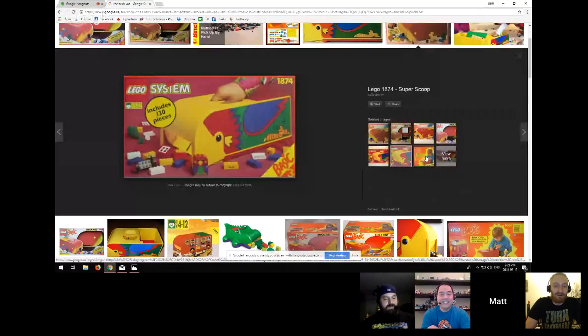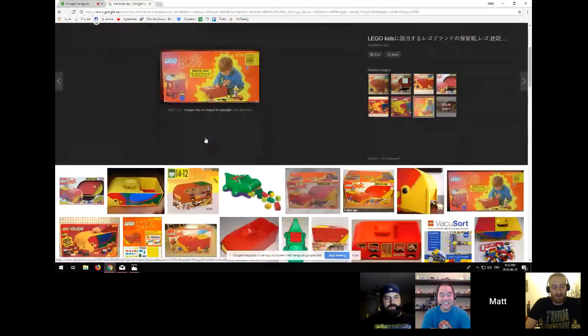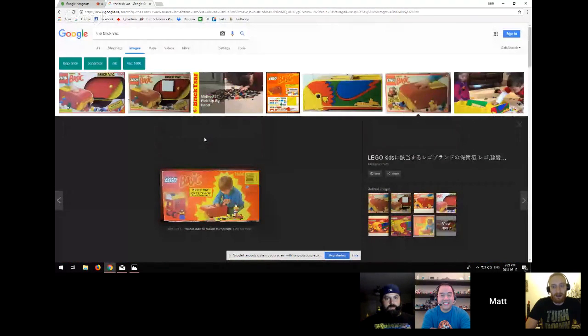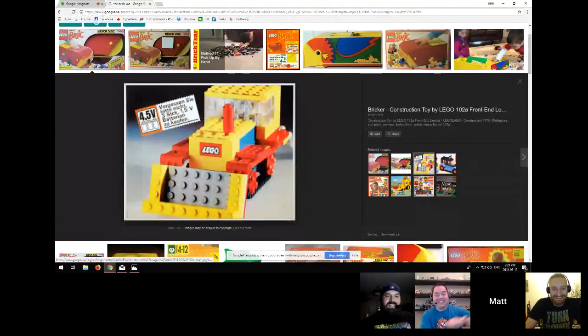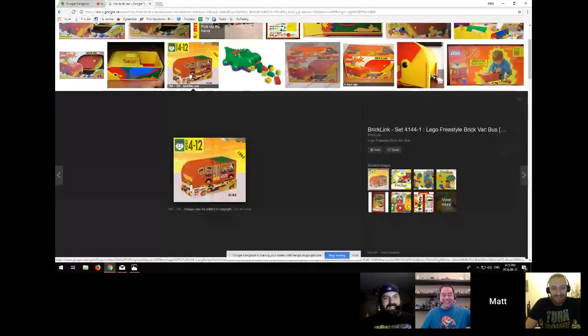It's 130 pieces. I posted it in my LUG Facebook page because I don't think someone's going to walk into the store and pay $25 for it, but somebody in the LUG will. Someone said 'oh I have the alligator one,' and 'oh I have the parrot one' — I hadn't seen the parrot one. It's item number 1666, part of the system, and it looks like a bus.